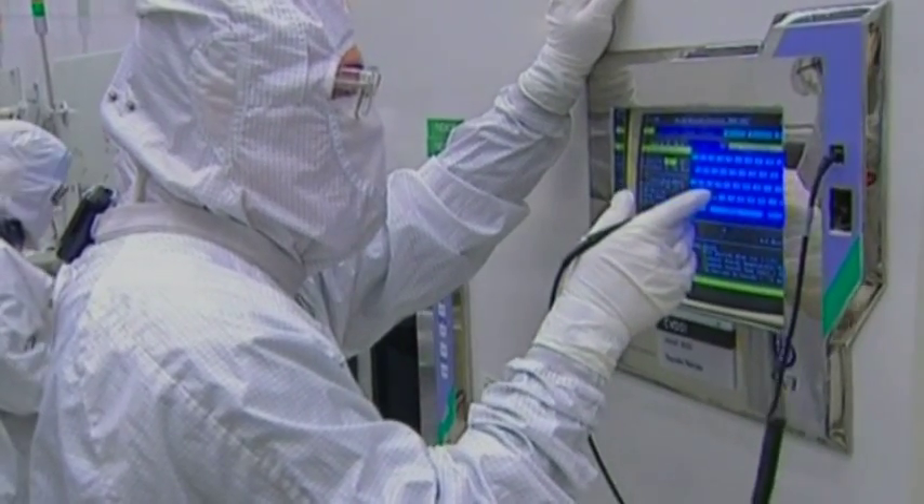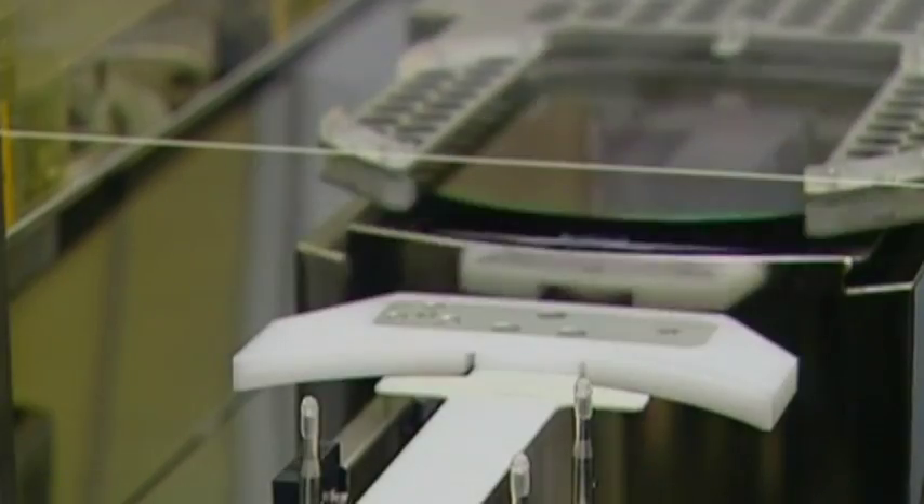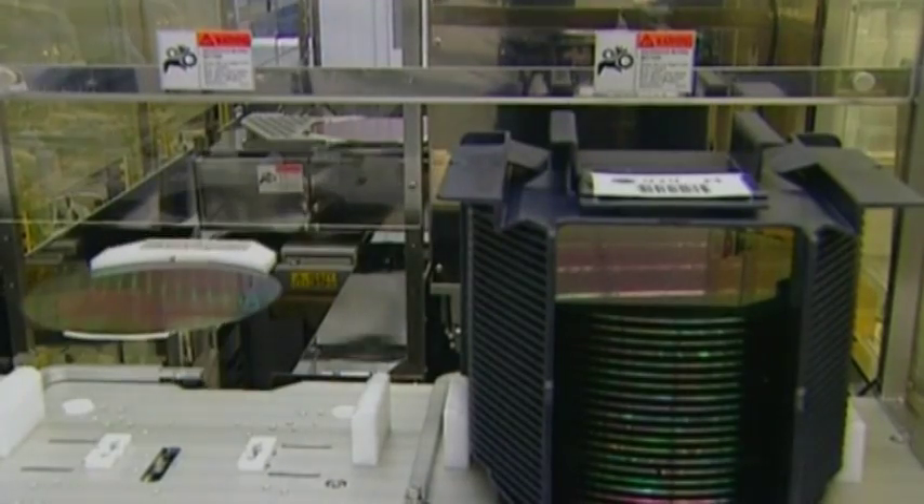Instead, they're using a phenomenon called negative resistance. Sometimes when you pass a current through something, the voltage can actually drop. Drop it, raise it, you have a working chip. And boy does it work — graphene transistors are some 50 times faster than the fastest clock processors today.